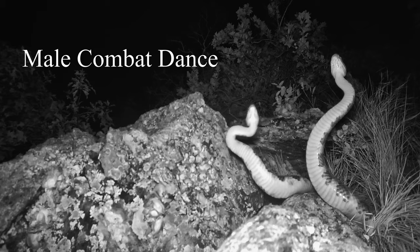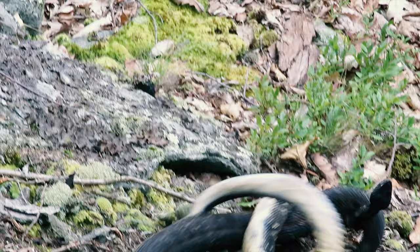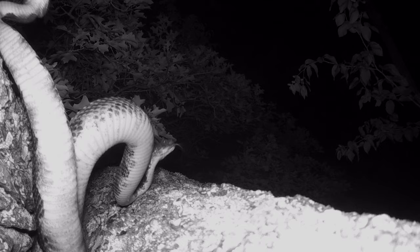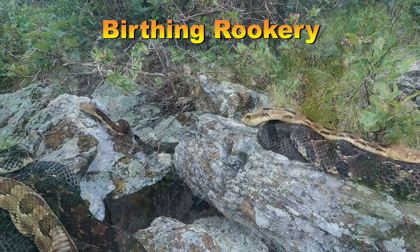Males will occasionally compete with one another over receptive females by engaging in what is called a combat dance. These combat dances are really just wrestling matches where one male tries to express dominance by repeatedly pinning its opponent to the ground. Timber rattlesnakes can breed throughout the active season, with females storing the male sperm into the following spring before the eggs are fertilized. Once fertilized, these now pregnant — also referred to as gravid — females position themselves at birthing rookeries during the summer months.